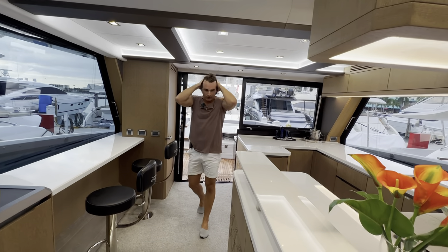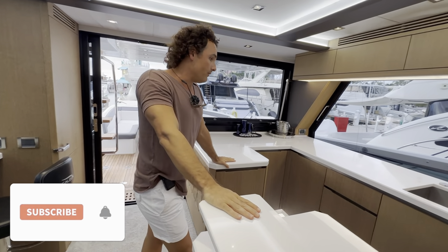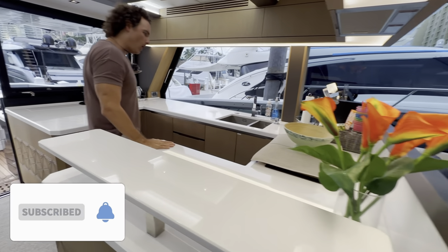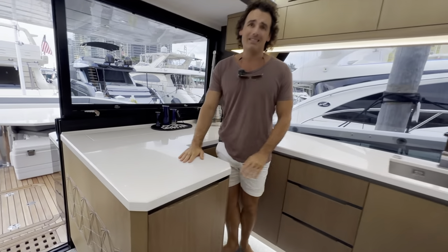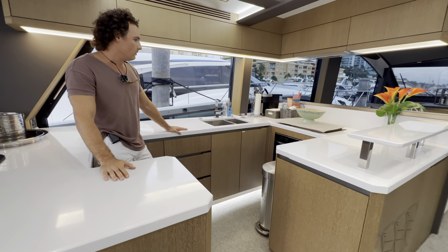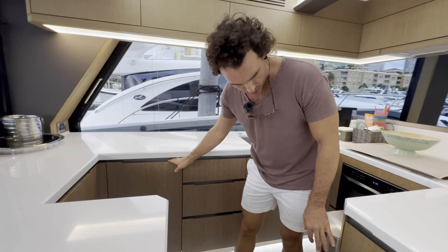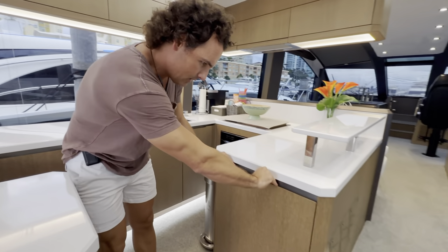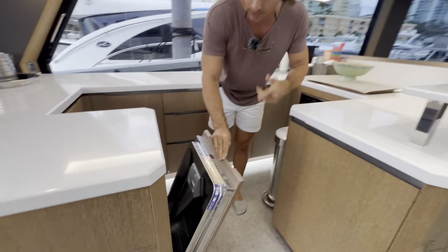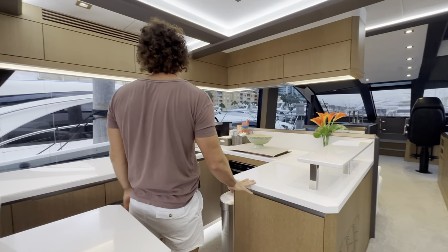Welcome to luxury at its finest. We have a galley aft and a saloon forward. Look at these beautiful marble countertops — it is the perfect entertainment area. The sink has all the appliances needed: we have a stovetop, a convection oven, and then of course a dishwasher. Everything is discreet and beautiful — the fridge is here, and then yes, this is the dishwasher.